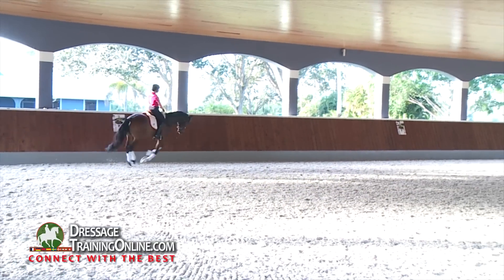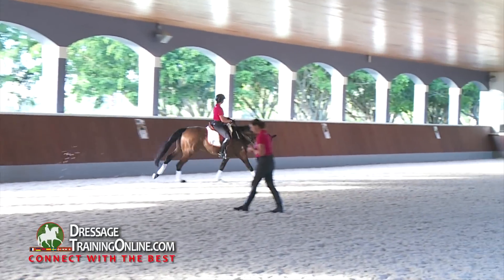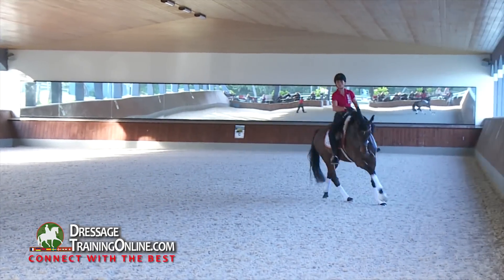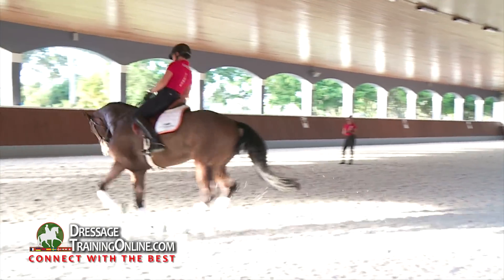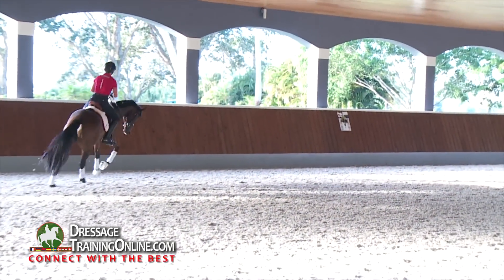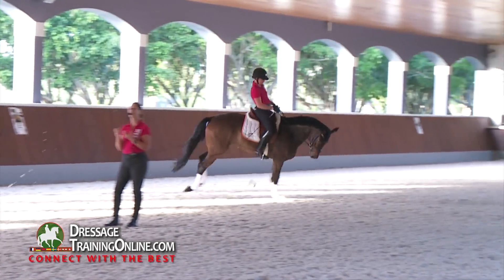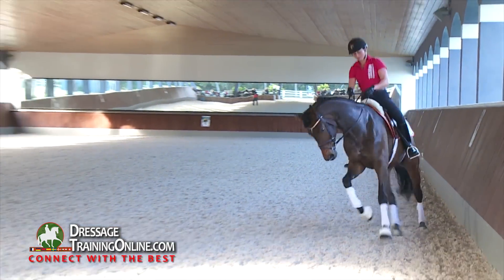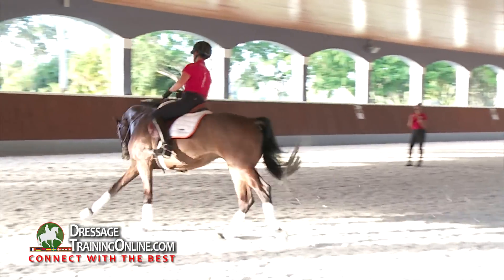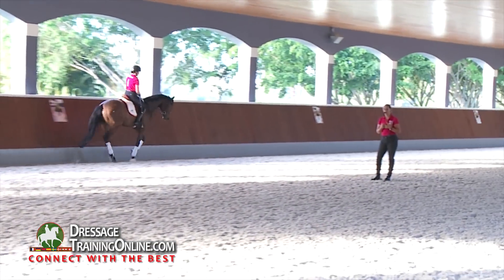You'll notice that Anna is keeping this horse very much in front of her seat and in front of her leg. What we mean by those two concepts is that when she puts her leg on the horse, or gives this horse some impulse with her seat, the horse increases its length of stride — it covers more ground. It's very important that the horse does this to the bit, that the horse is not ridden backward from the bit.